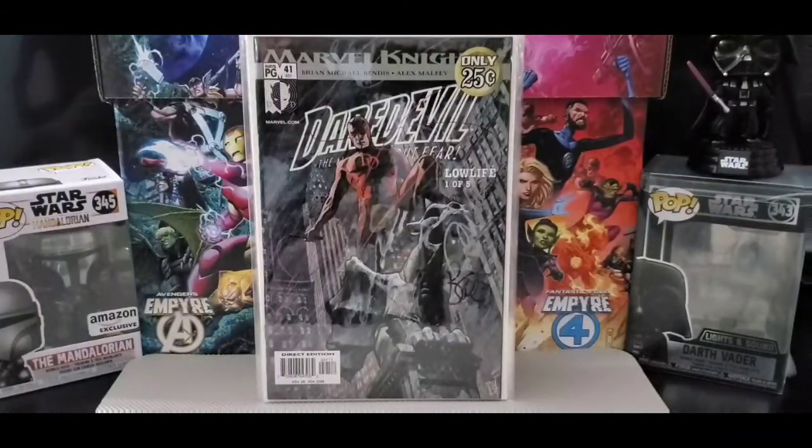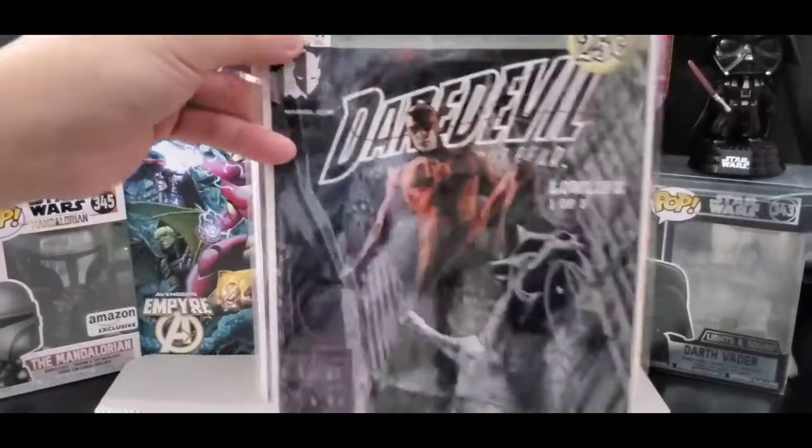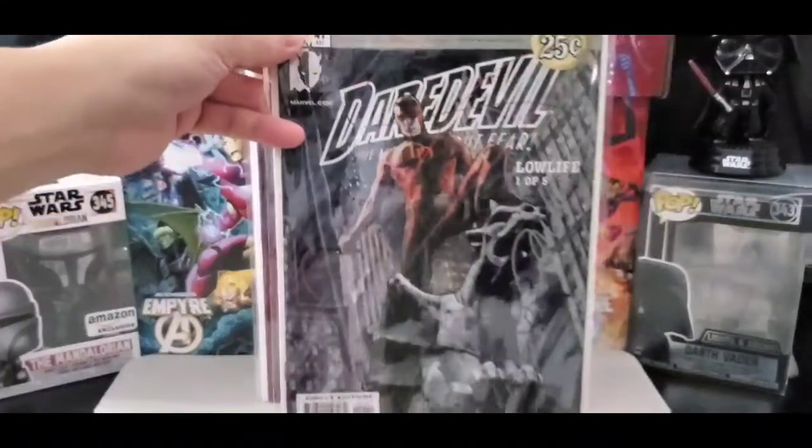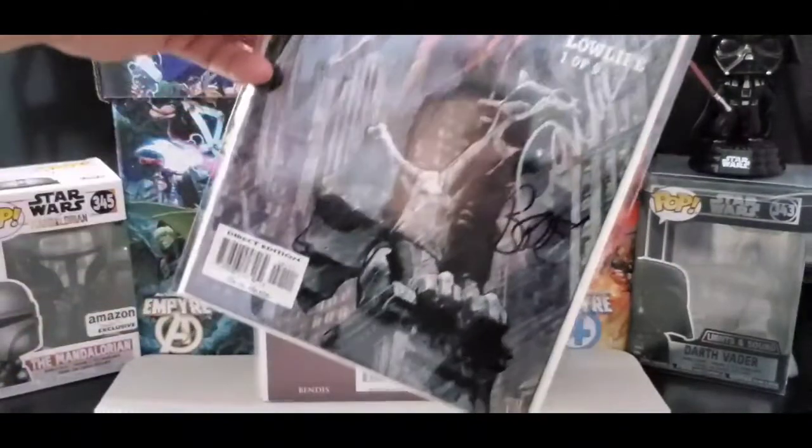Okay, got Marvel Knights Daredevil — this is a Low Life issue, 25 cents. This is issue number 41. Nice cover by Alex Maleev, and I got Alex Maleev to sign it.